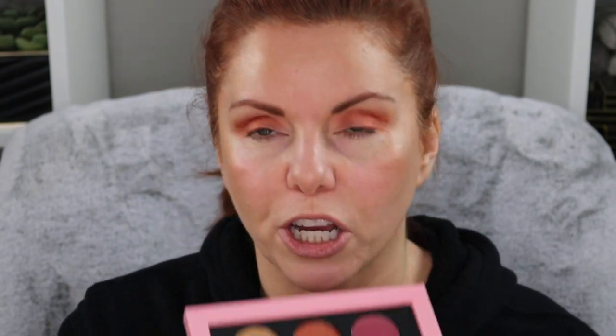Then I saw the swatches and spotted Scandalous and Golden Honey, and thought, 'okay, actually I'll get it.' I'll use Pink Champagne first and then the other shades. It wasn't like I absolutely had to have it, but I saw the swatches and thought, 'it's really pretty,' and picked it up. And I do think it's pretty.